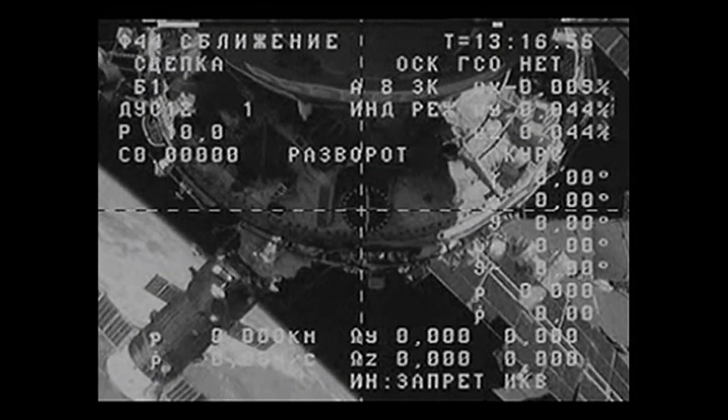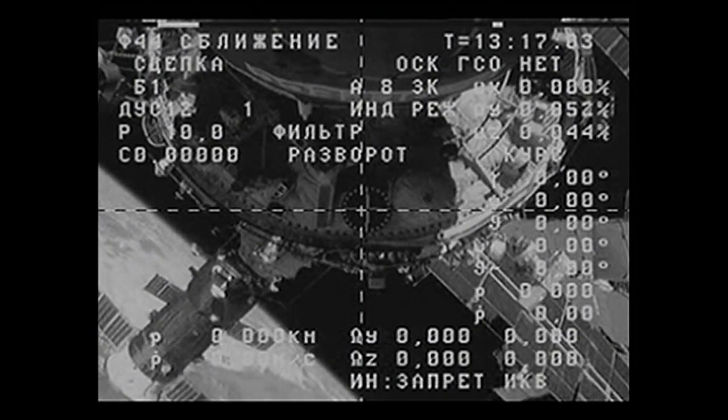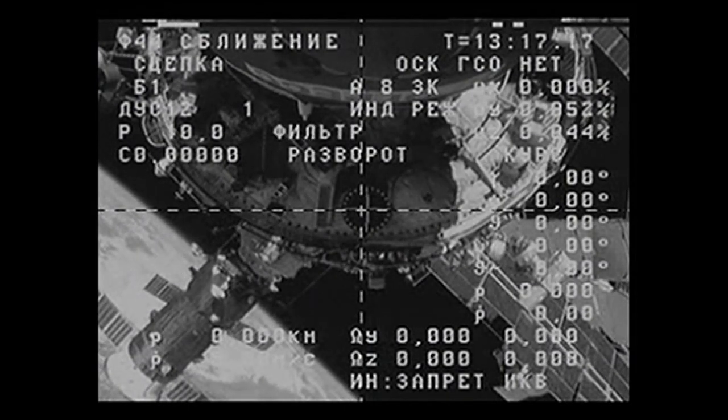In the lower left-hand corner of your screen is the Progress 60 cargo craft that is docked to the Pirs docking compartment. Just behind it, docked to the Rassvet module on the Earth-facing side of the Russian segment of the International Space Station, is the Soyuz TMA-17M spacecraft that was launched in late July to carry Oleg Kononenko, Kimiya Yui, and Kjell Lindgren to the International Space Station.